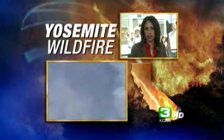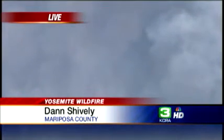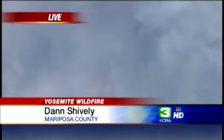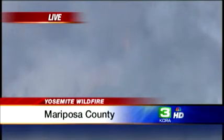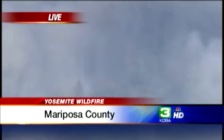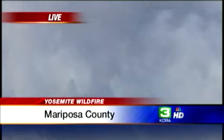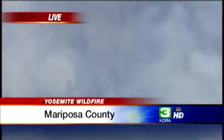We begin with Dan Shively in LifeCopter 3 HD with the latest look at the fire and conditions in the valley right now. Adrian, we're looking down at the fire, and the scene is a lot different than it was from our standpoint from yesterday and the day before, because a wind has come up, which is probably not good for the firefighters, but in terms of what we're looking at, it's a lot better.